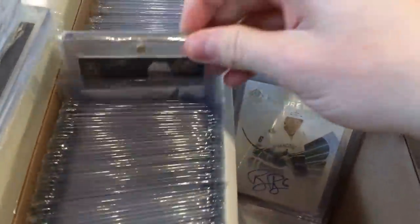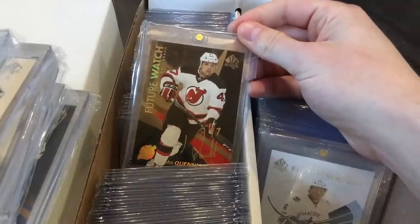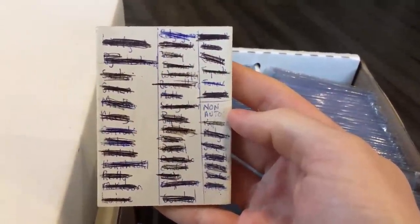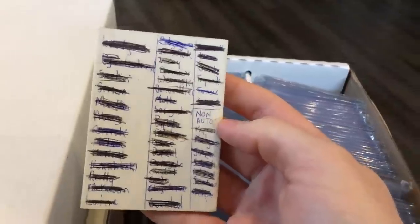Before I continue, I do have another black — it's John Quenneville. That's the other black I have. I do have a handful of other inscribes in there. There's the divider I use between sets, back when I was going for the 16-17 set.